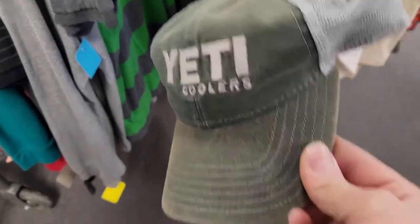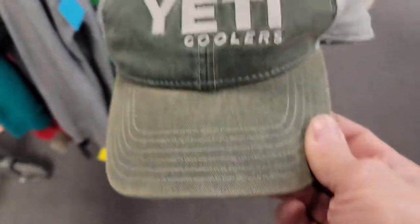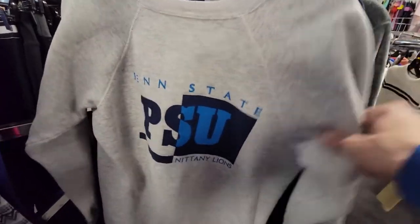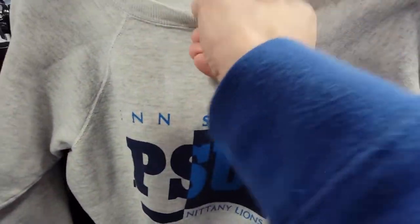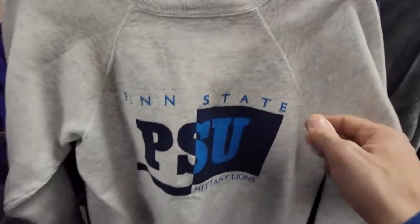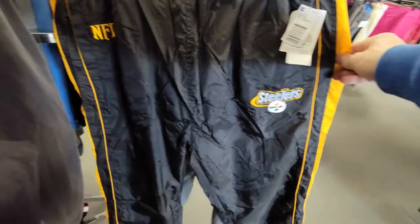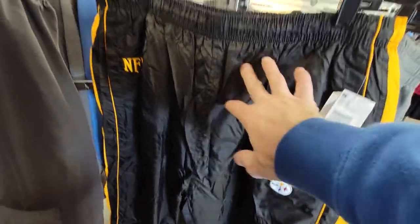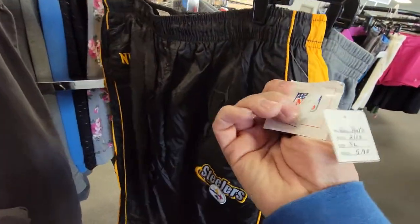I'm gonna pick up this Yeti Coolers item - looks like it's in pretty good condition. Yeti does sell really well, like their clothing. This is a cool Penn State sweater on an old Hanes tag, made in USA, got the fleece on the inside, gonna be four dollars - I think I'm gonna pick this up. These are from Kmart, I'm not sure how much they originally sold for, but they're really cool - these ones are lined too. They're gonna be six dollars, I think I'm gonna grab these.